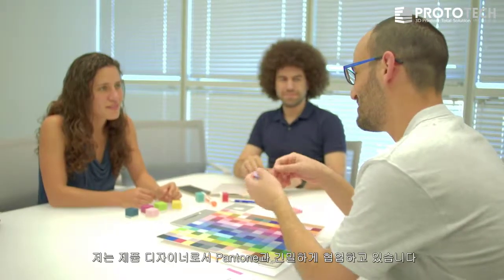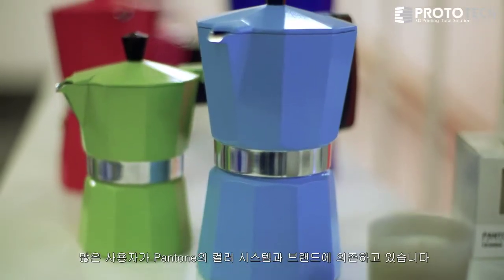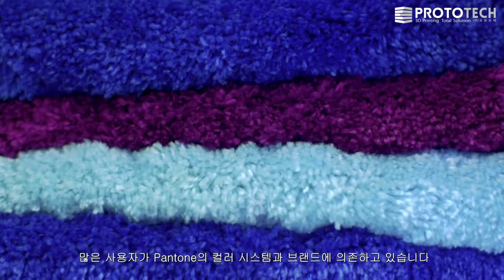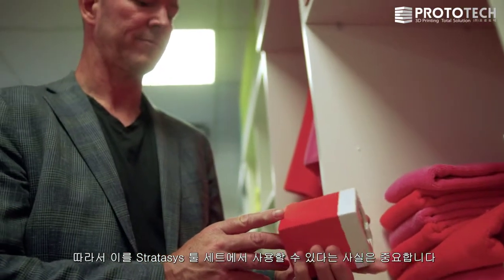As a product designer, I work a lot with Pantone. We thought it's a very good idea to integrate that into our system, and Pantone thought the same thing. So many people rely on the Pantone color system and the Pantone brand, that having that available in the Stratasys tool set is very valuable.